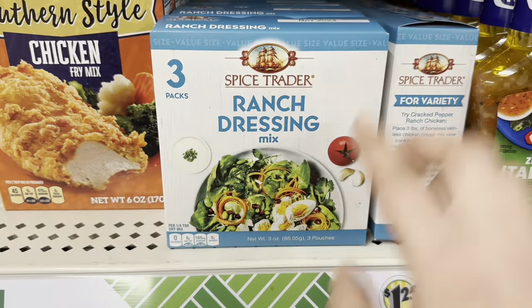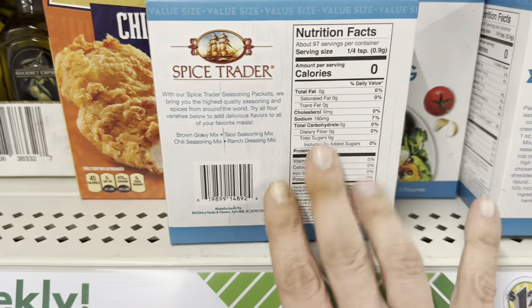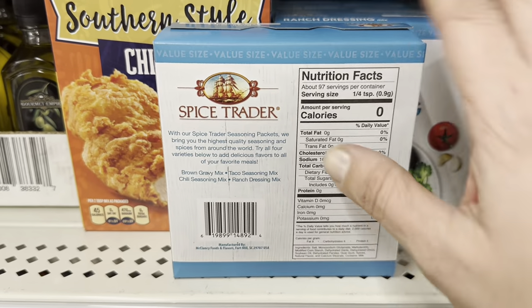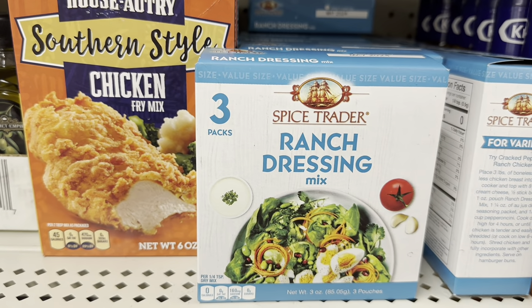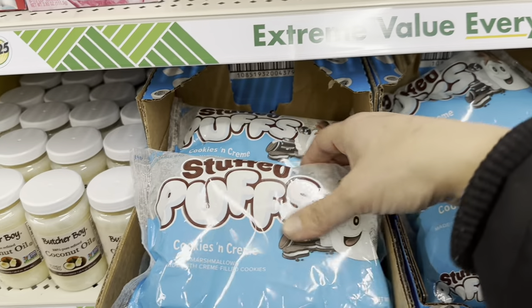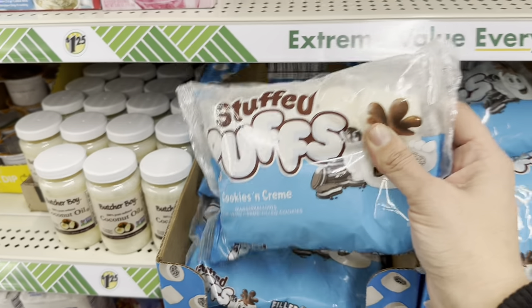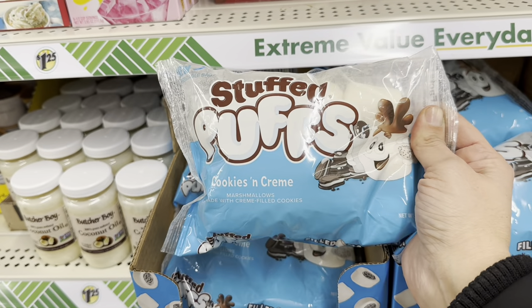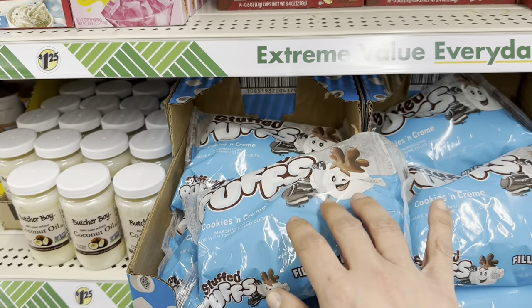Next they have this new Spice Trader — three packs of Ranch Dressing Mix. I'm wondering if this will work as a seasoning; it doesn't say seasoning, but it's worth the try at the price. Then these Stuffed Puffs in Cookies and Cream. We've seen the chocolate ones here before, and that was a great buy.